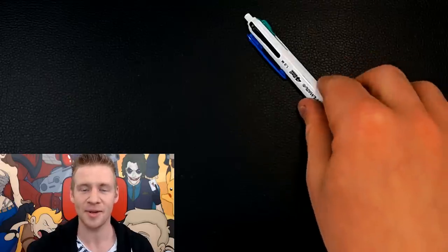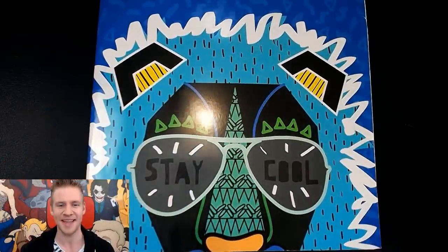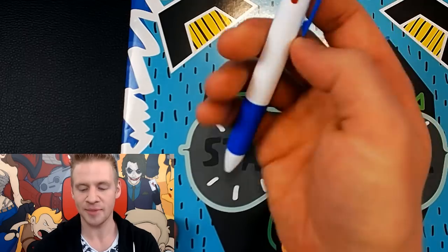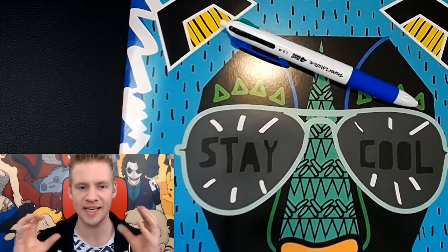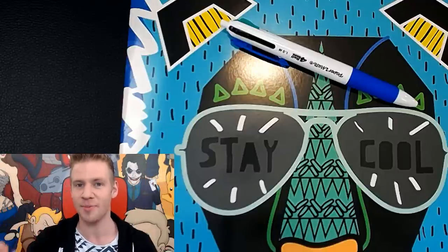Now if that wasn't epic enough, I'm going to be creating an artwork inside a Kmart Stay Cool art book. I've literally got both of these things in the children's section. I'm going to attempt to use each of these colours to create my piece, and I want to use the colours individually in sort of four corners of the piece to represent something different.